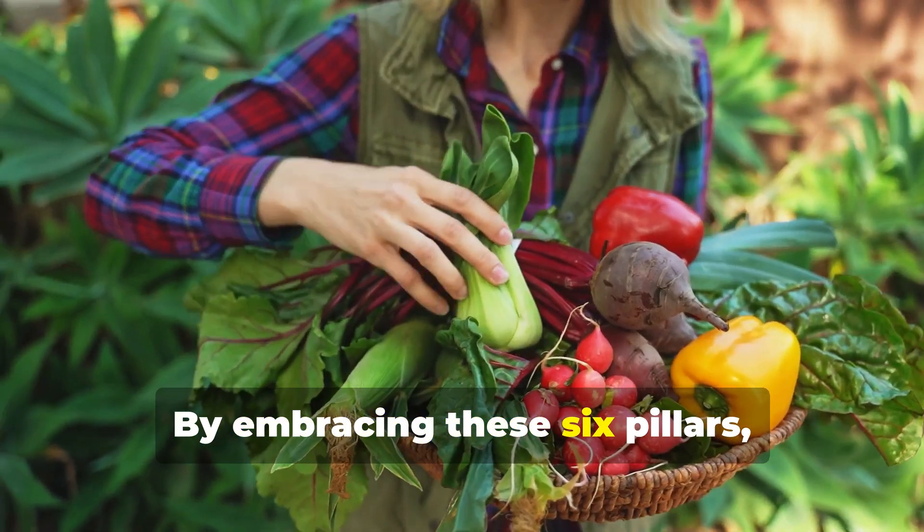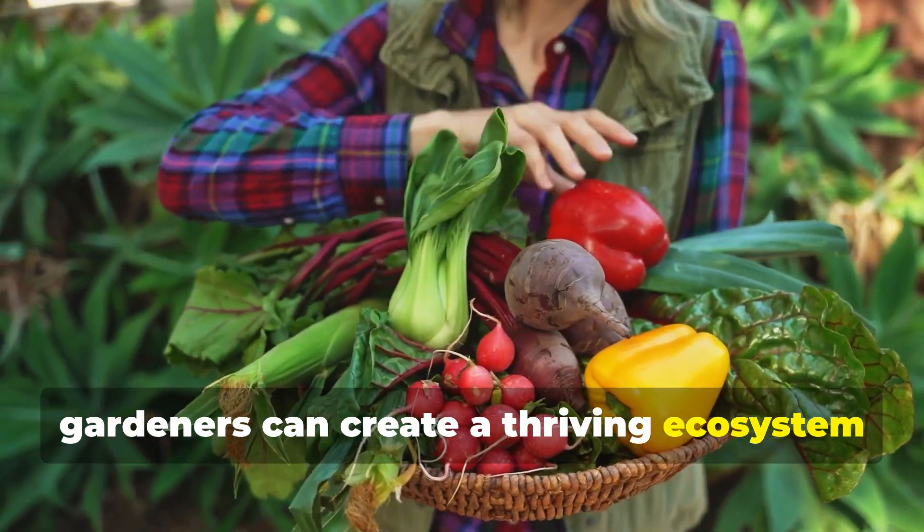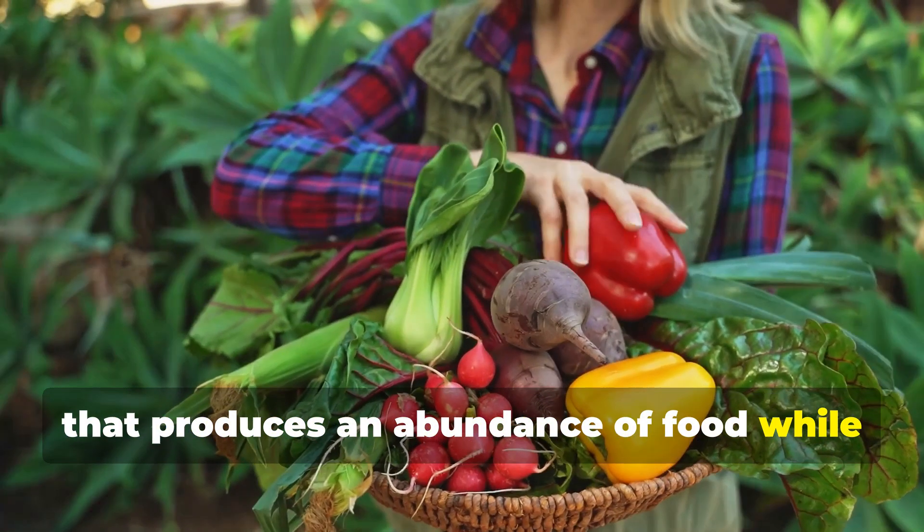By embracing these six pillars, gardeners can create a thriving ecosystem that produces an abundance of food while nurturing the earth.